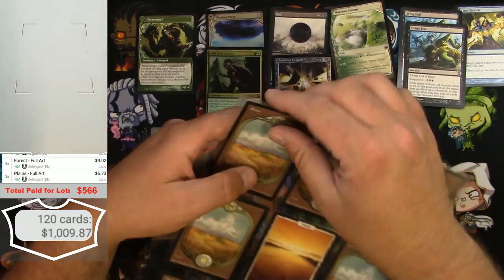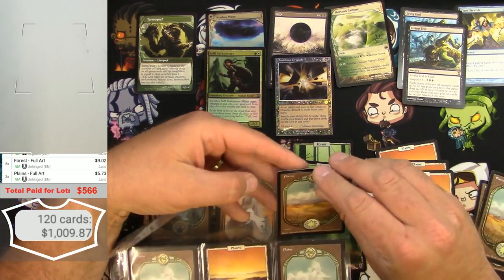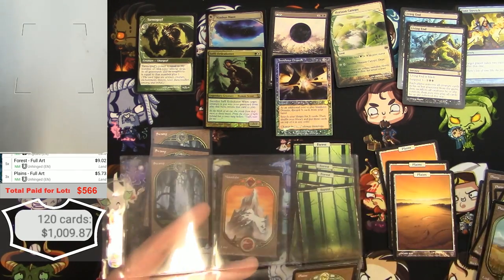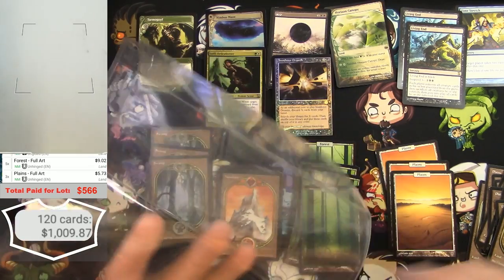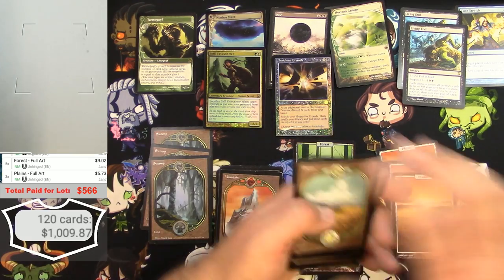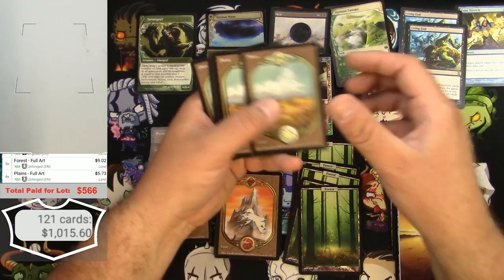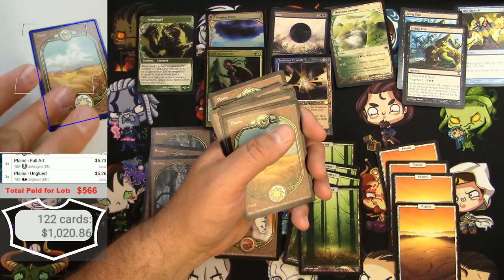Next page — more Full Art Lands, that's great, this is really paying off. There's two there, a couple there. This guy had some good taste! Eleven Unhinged Plains total — wow! Great.